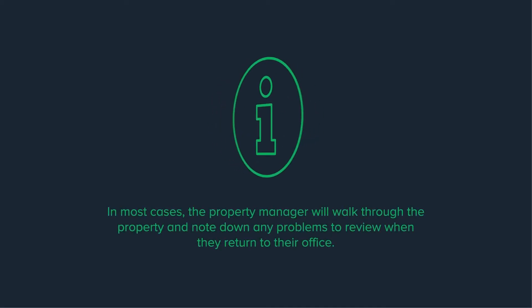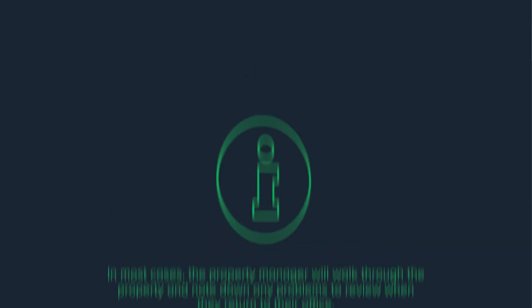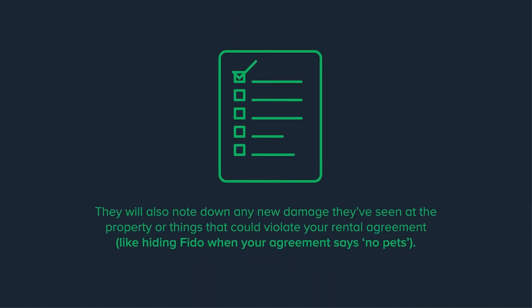In most cases the property manager will walk through the property and note down any problems to review when they return to their office. They will also note down any new damage they've seen at the property, or things that could violate your rental agreement — like hiding Fido when your agreement says no pets.